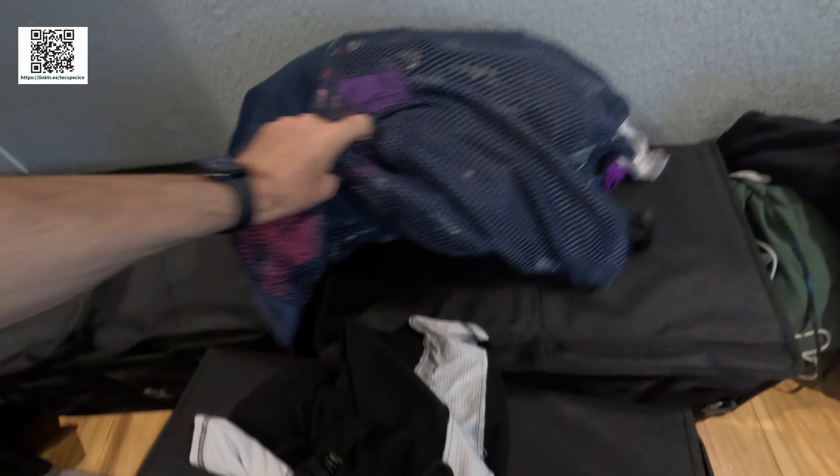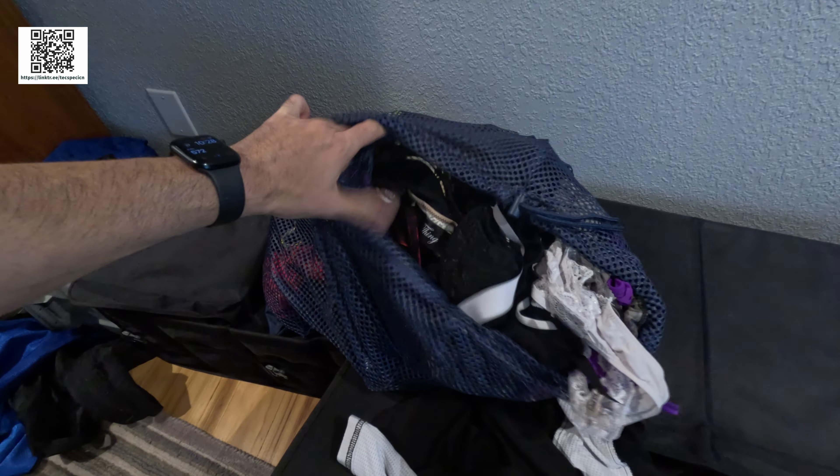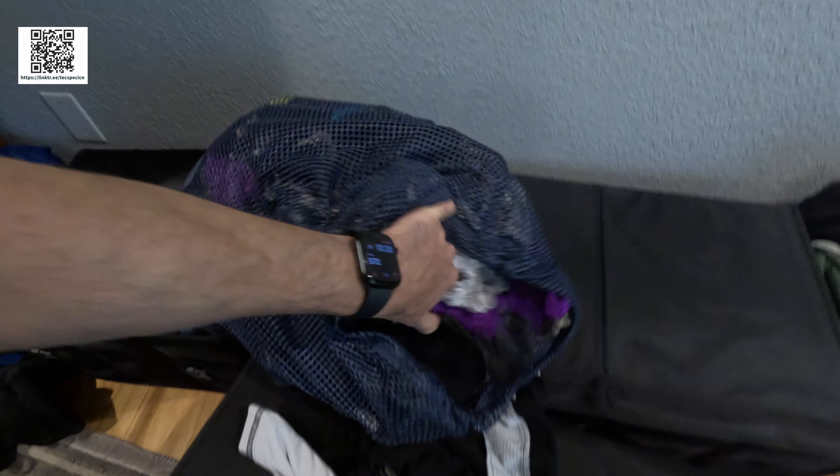And then I had this big Speedo bag mainly from the last trip. I took way too much.